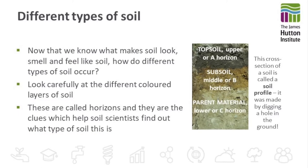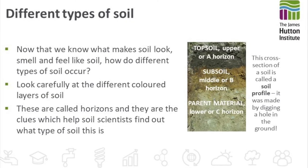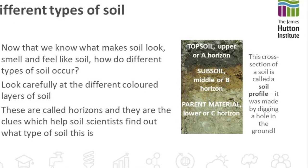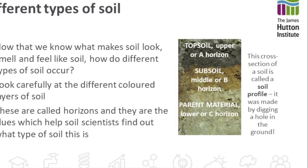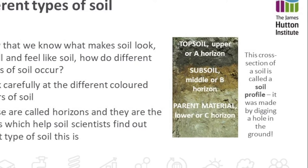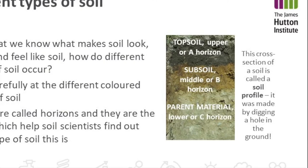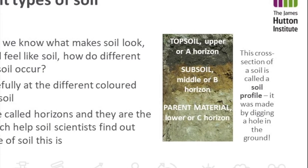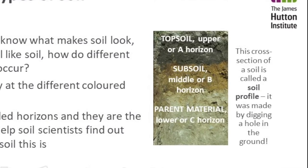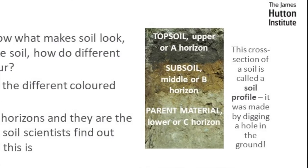In the cross section on the right hand side you can see what is called a soil profile. It's made by digging a hole in the ground. In the topsoil, or the A horizon, it's very organic because that is where the material that decays and dies and breaks down is found. While in the B horizon there are organic and mineral components. While in the C horizon, which is the parent material, we find the largely inorganic bedrock from which the soil has formed.